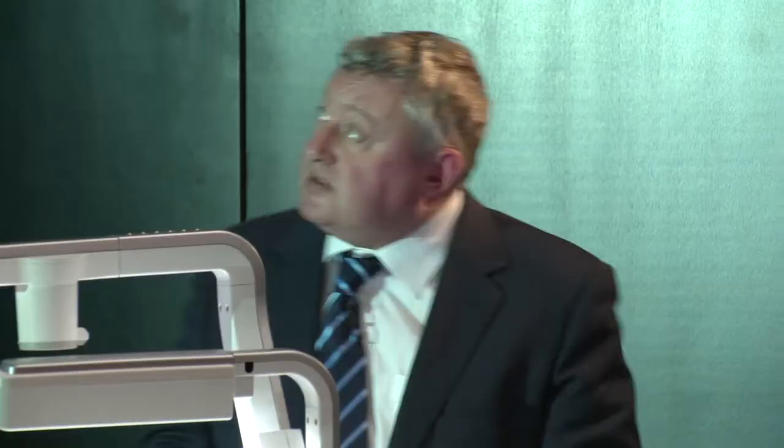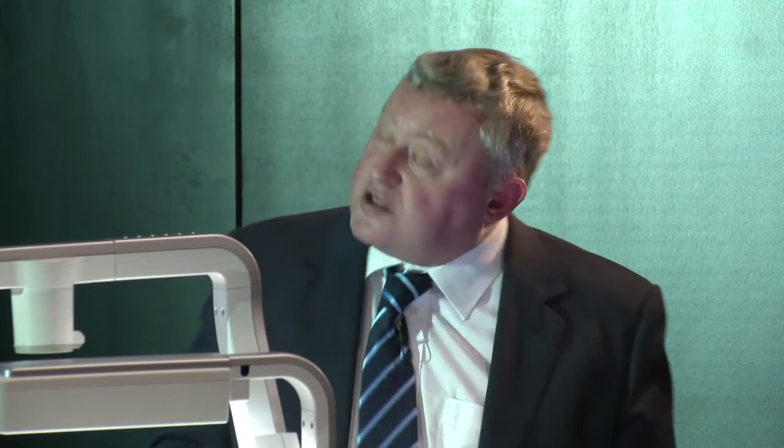Moving on to large samples in high-field magnets — I worked on a 4.7T system at UCL, and next year we're anticipating a 7T system in this building. The purpose of higher magnetic fields is more signal, better images, and more accurate biochemical and physiological information. There are problems beyond cost — and cost rises dramatically between 1.5T, 3T, and 7T, almost a factor of five between 1.5T and 7T — but the signal-to-noise ratio gain makes it worthwhile.